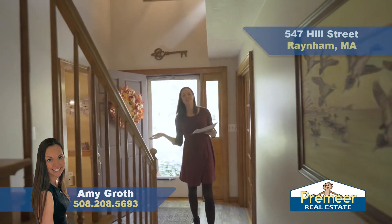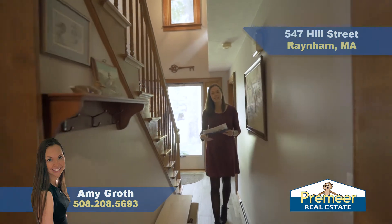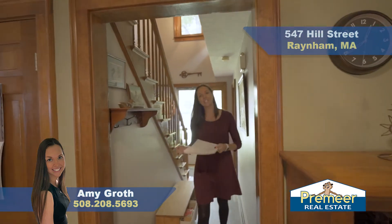Welcome home — here we are in the foyer. As you can see, we have some gorgeous porcelain tile flooring. The house flows naturally, so let's check it out.